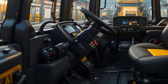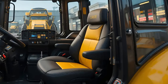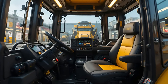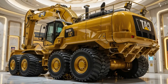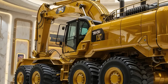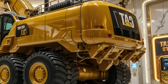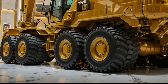Step into the cab and you'll notice the focus on operator comfort and technology. The cabin is spacious, sealed, and designed to reduce noise and vibration, keeping fatigue at bay even during long shifts. High-visibility windows give operators excellent sight lines, while intuitive joystick controls allow for fluid, natural movements. The advanced display system integrates fuel monitoring, machine diagnostics, and work mode selections, ensuring operators are always in full control.